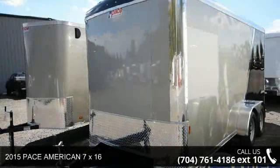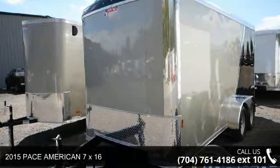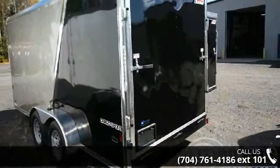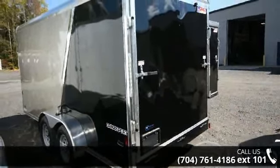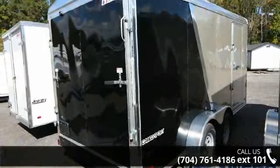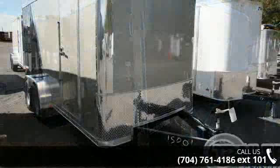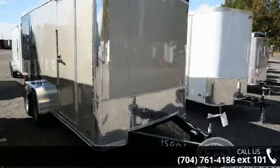Check out this 2015 PAC-AMERICAN 7X16. If you are looking for a quality trailer, consider this one. This unit is priced just right and comes equipped with many desirable features. For more details on this unit's features and options, follow the link in the description below.